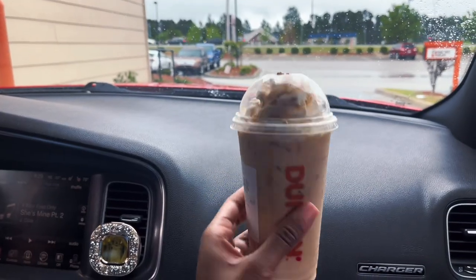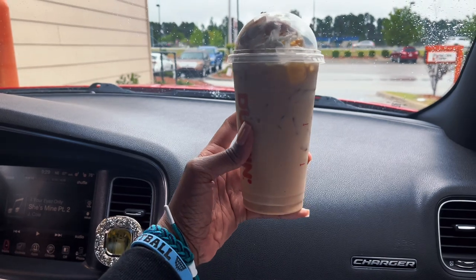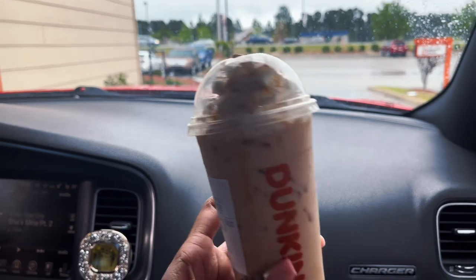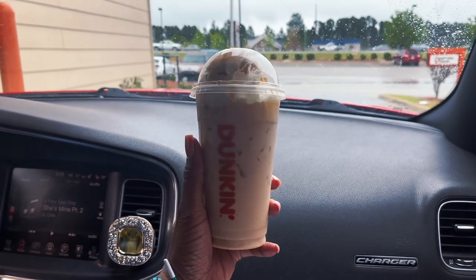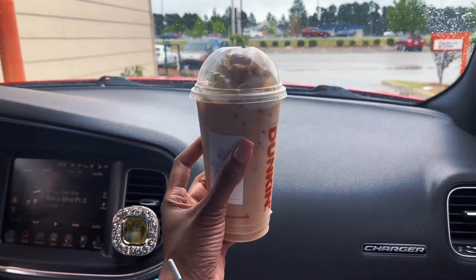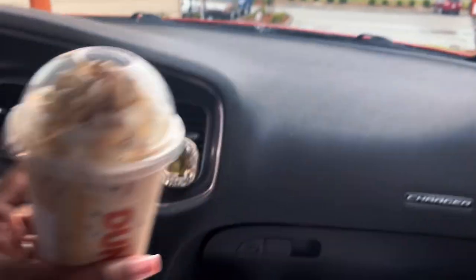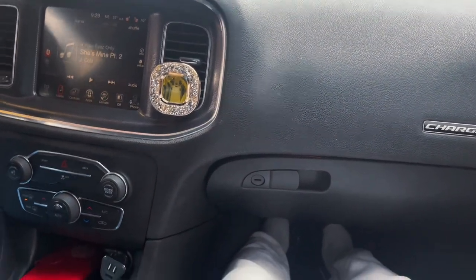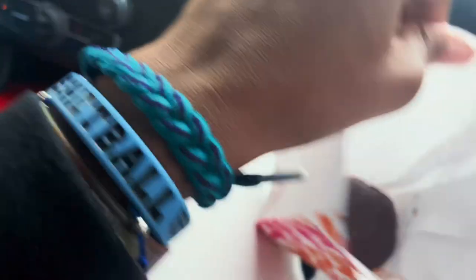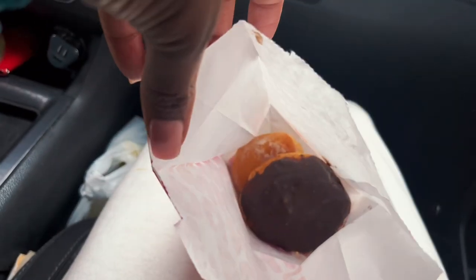Dunkin' Donuts drinks look and taste so much better than Starbucks — I don't know who said Starbucks drinks look better because they're absolutely disgusting. Like, I got a caramel latte and it was bitter, and all the caramel was at the bottom. We also got donuts — I got a Boston cream donut and Jayden got a jelly donut.